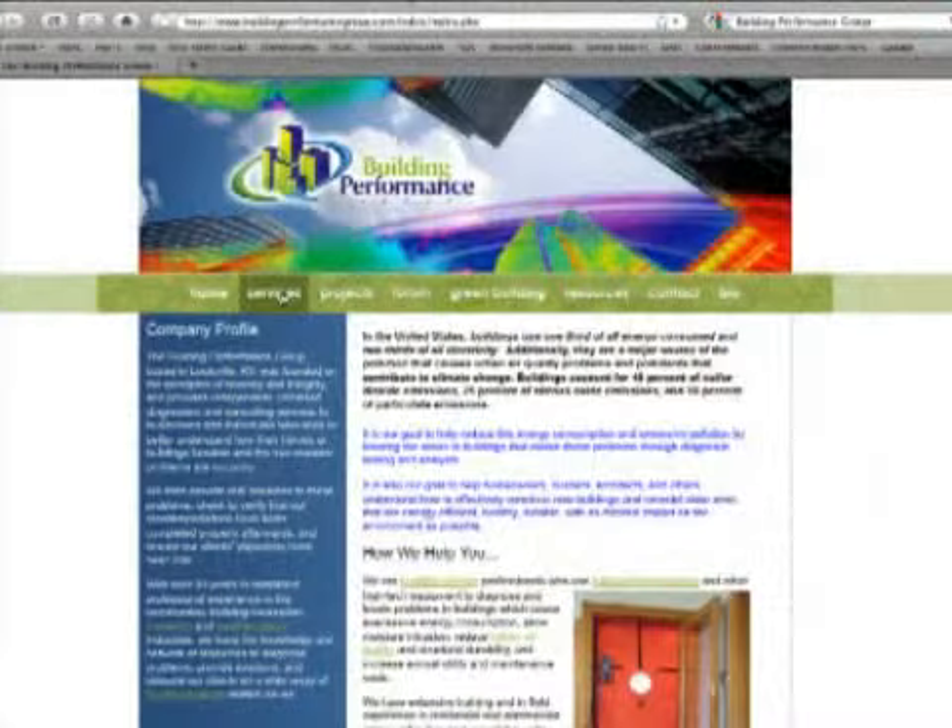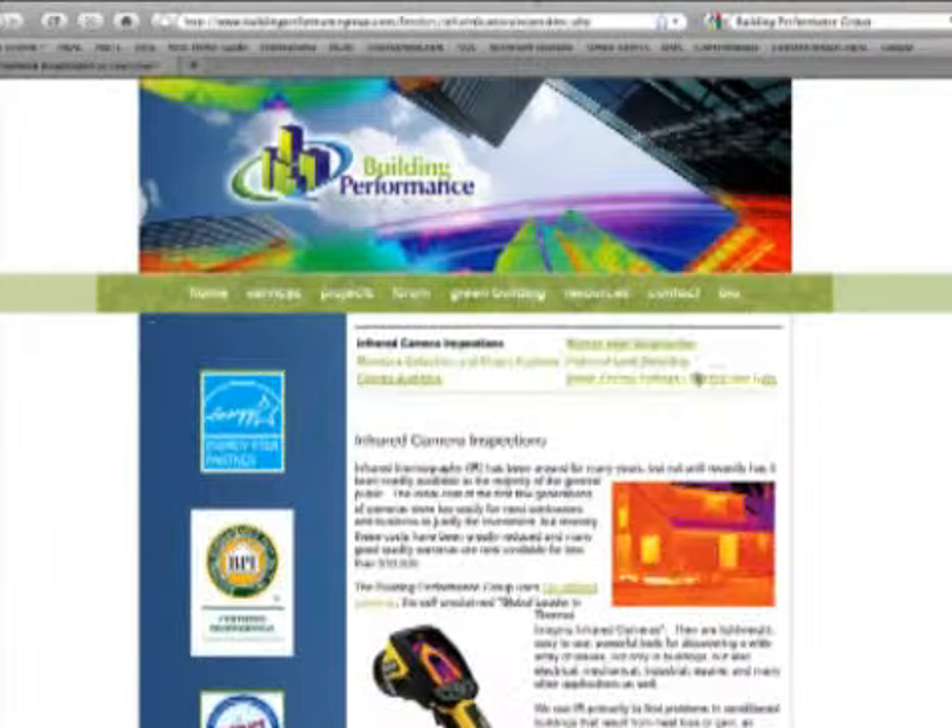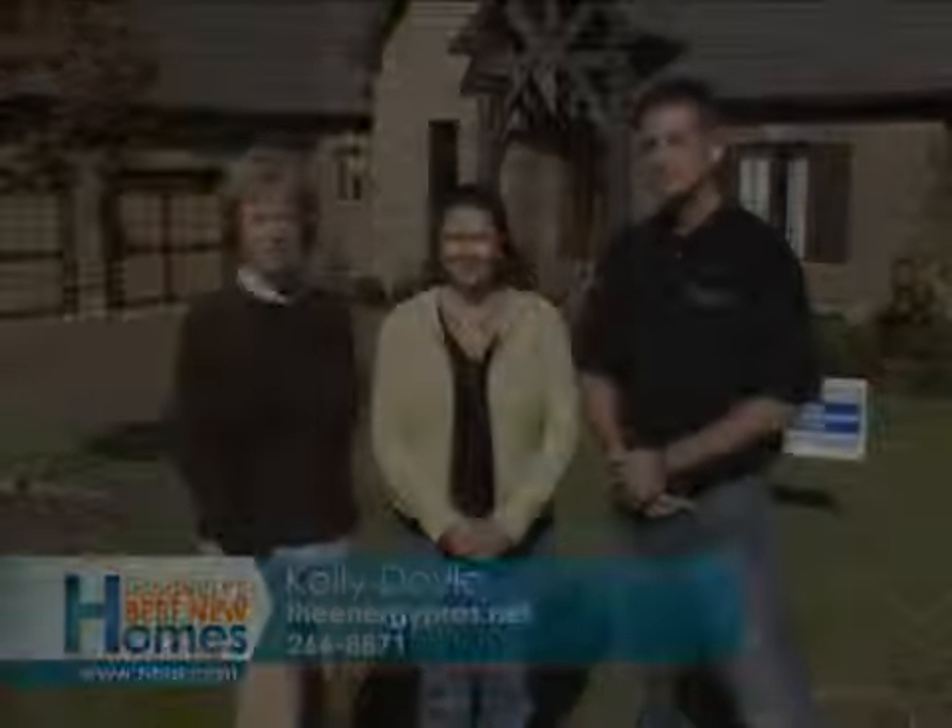Give us a telephone number to reach you. The website is buildingperformancegroup.com, and the number is 216-2731. And to reach Kelly: 266-8871, or theenergypros.net. Contact her for more information about saving money.